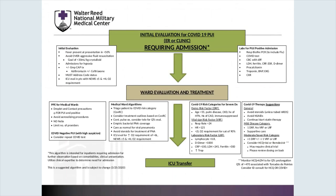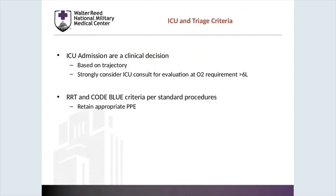Regarding overall initial evaluation and ward treatment, there is a handout available on the COVID-19 toolbox for which there is a link at the end of this presentation. Regarding specific ICU and triage criteria, ICU admission is based on a clinical decision and an evaluation of trajectory. We strongly consider an ICU consult for an O2 requirement of greater than six liters. RRT and code blue criteria exist per standard procedures — please remember to retain appropriate PPE during this.